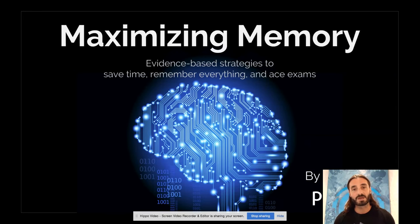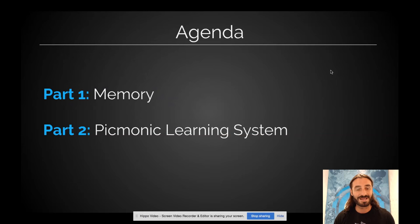My name is Ken Robertson. I am one of the co-founders of Picmonic, and we're going to talk to you about memory — how it works, memory phenomena — and then get into Picmonic and the learning system, and how those scientific evidence-based strategies are actually baked into Picmonic, making it the most efficient way to really remember anything.